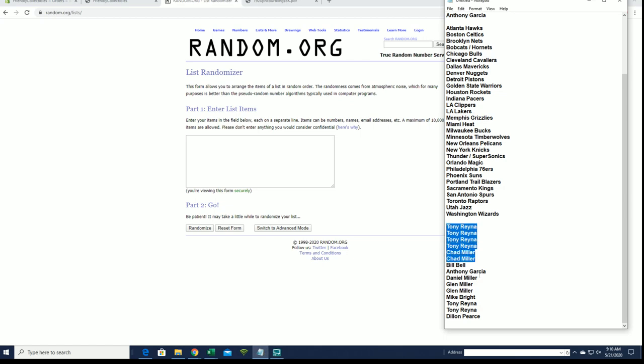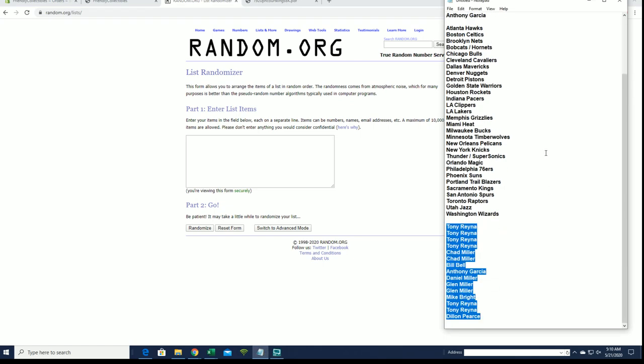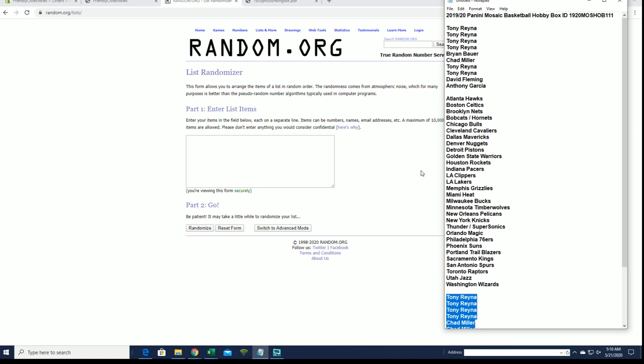All right guys, here's our filler — Tony R and Dylan P. Okay guys, 1920 Mosaic Basketball from Penny, number 111, here we go.